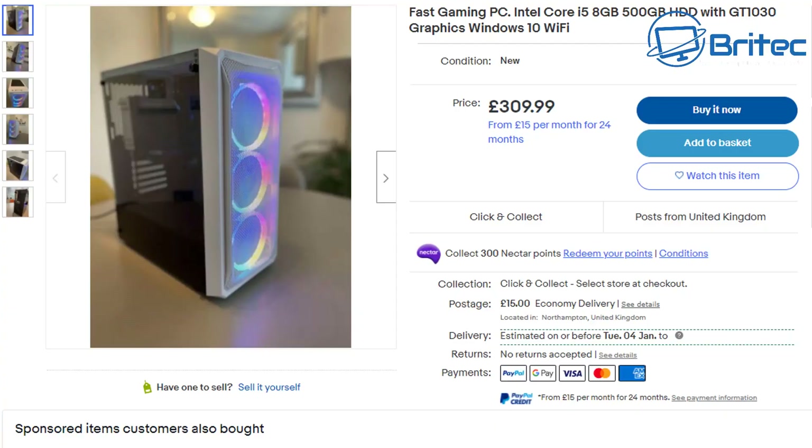Here's everything you need to know before buying a gaming PC. If you've been given some money for Christmas and you're looking to buy a gaming PC, a lot of people tend to go straight over to eBay. Be very careful with what you buy on eBay because there's a lot of old computers inside new cases, and that's a common trait I see on eBay.